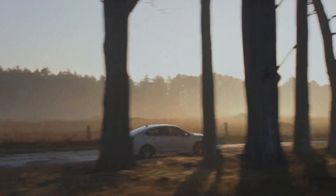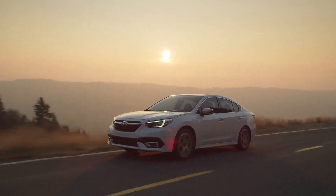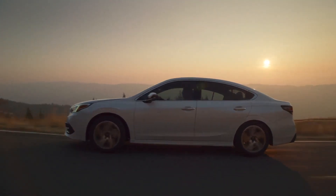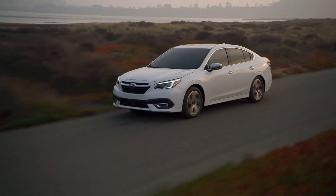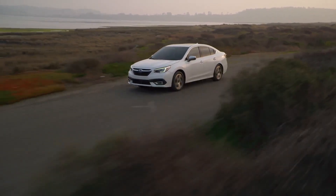Subaru has not had a turbocharger for 10 years, but the 2020 Legacy marks the return of the turbo. Once you jump into the 2.4-litre turbo engine, you get a more exhilarating ride and a better 0-to-60 time. The basic engine is a 2.5 boxer flat four-cylinder, but the 2.4 turbo is the same engine in the much bigger Subaru Ascent, making 260 horsepower. It does a very respectable 0 to 60 in 6.1 seconds.